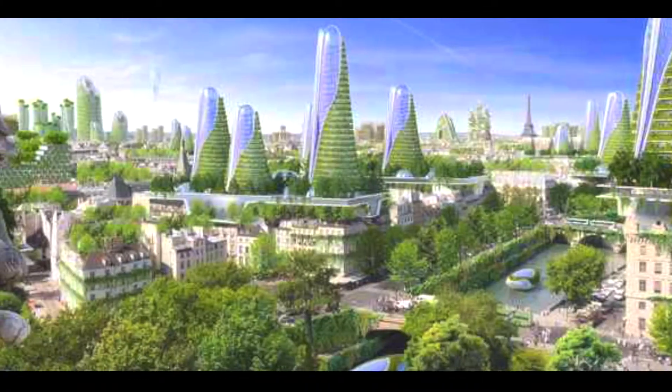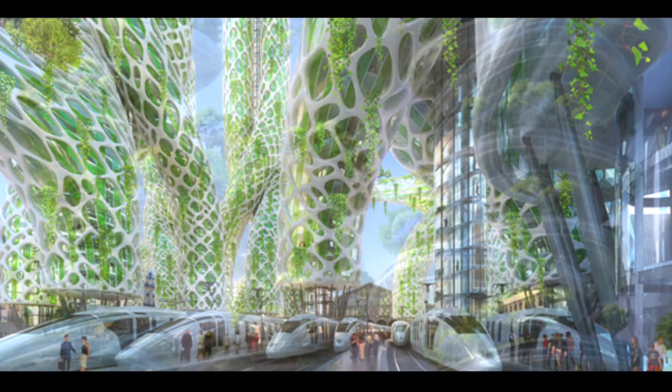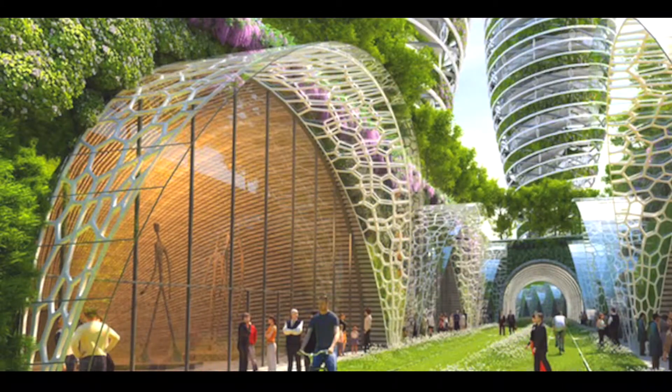Paris 2050, by the architect Vincent Callebaut, could be one possibility. Paris is committed to reducing greenhouse gases by 75% by 2050, and in order to achieve that target, Callebaut suggests that we need to radically rethink the role architecture will play in our communities.